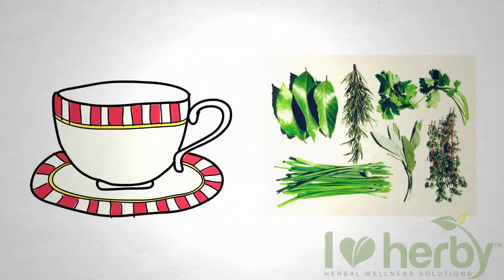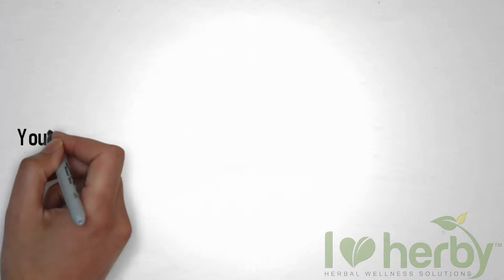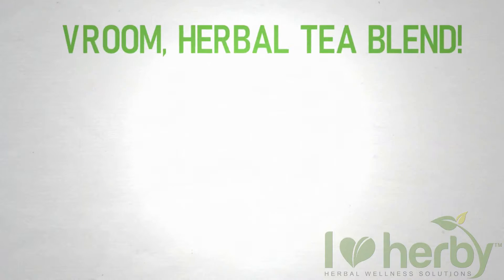Tea and herbs have been used for centuries as medicine for healing the body naturally. You'll be amazed how many health properties reside in our Vroom Herbal Tea Blend.